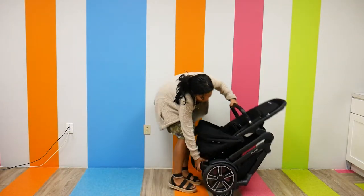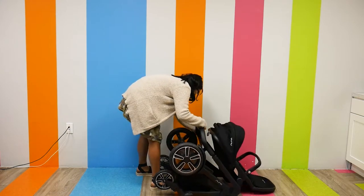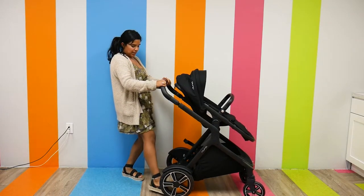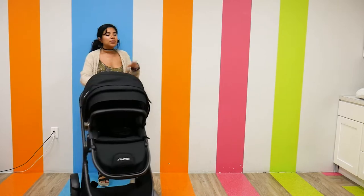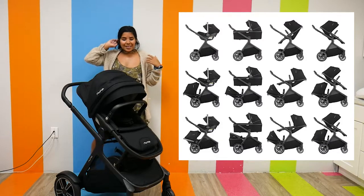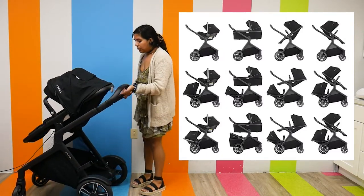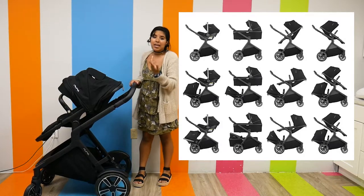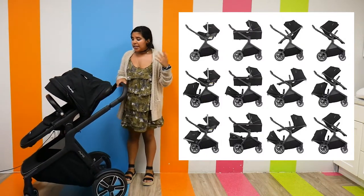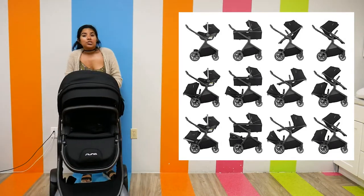It has a very nice self-standing fold. To open it back up I just press, unlock it, and it opens really nicely. I'm going to put a picture here showing all the different configurations you can choose from — there's definitely a lot of options. I do want to note that in this stroller you lose the storage a little bit because the second seat goes into the storage area, as you can see from the photo. So that's something to keep in mind, but overall it has a lot of great qualities.